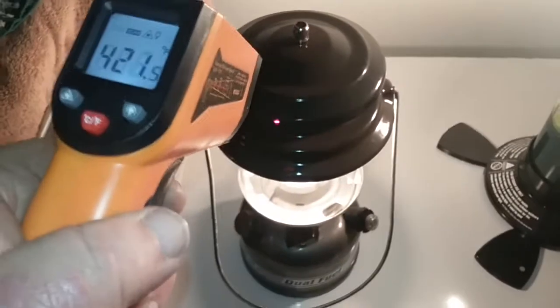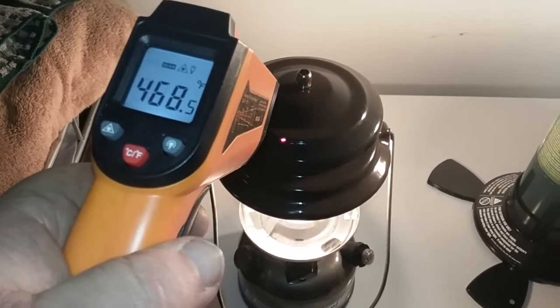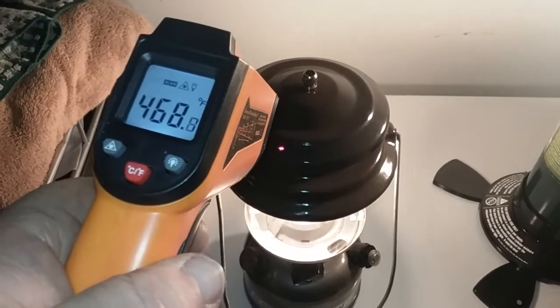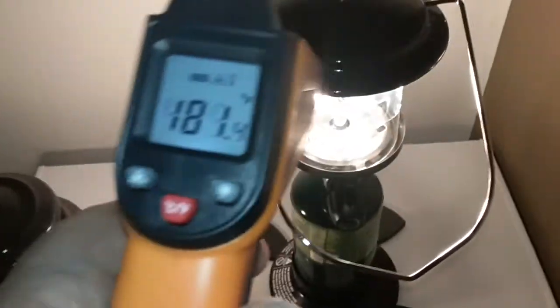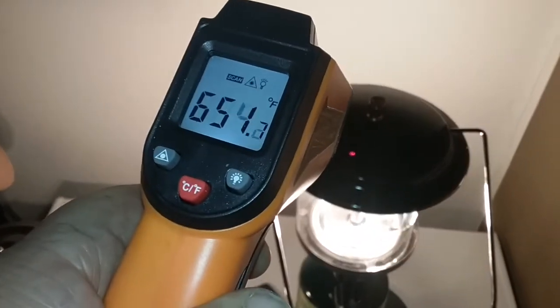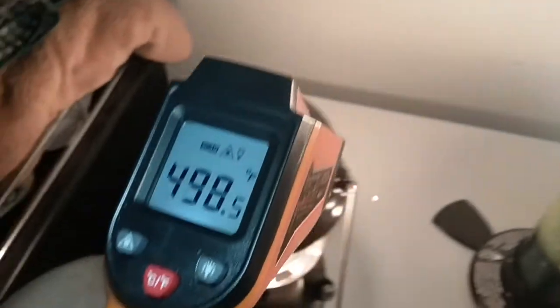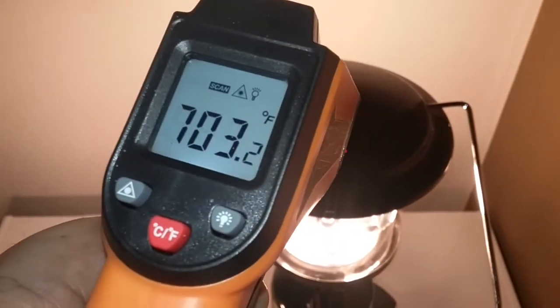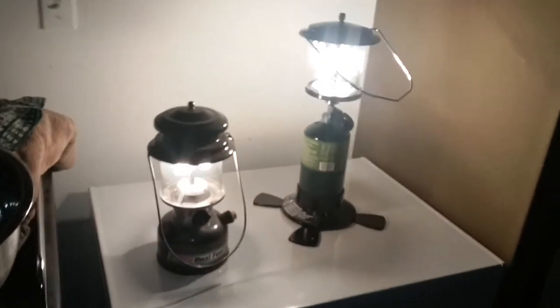Reading the top of the white gas lantern, we're anywhere between about 450 to 480 — we'll call it 450, 460, 470, whatever. Then the propane lantern: that's considerably hotter — 700. Man, that's quite a temperature difference.